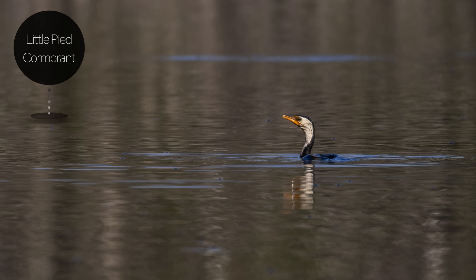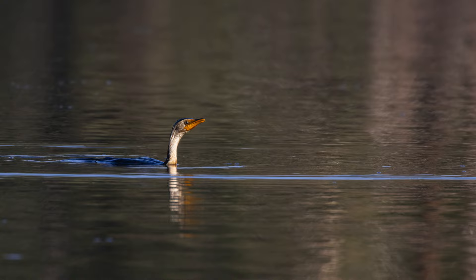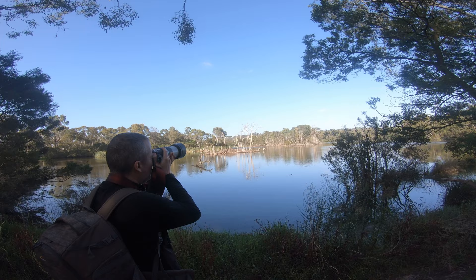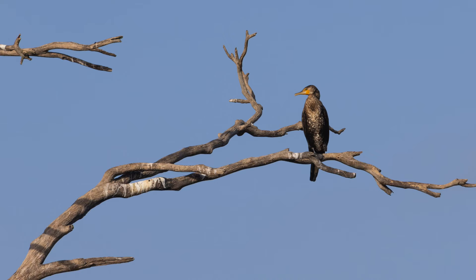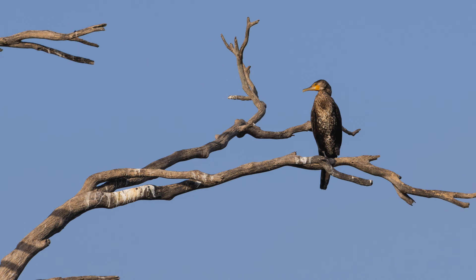I'm using the eye detect autofocus. Nice. I'm going to change to my other preset which is for stationary subjects, just decreasing the shutter speed and trying to capture this beautiful cormorant. I like this very simple composition.